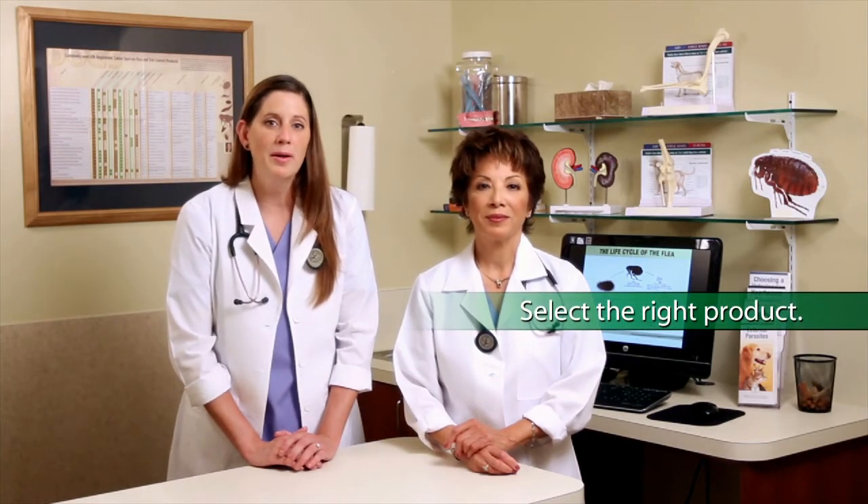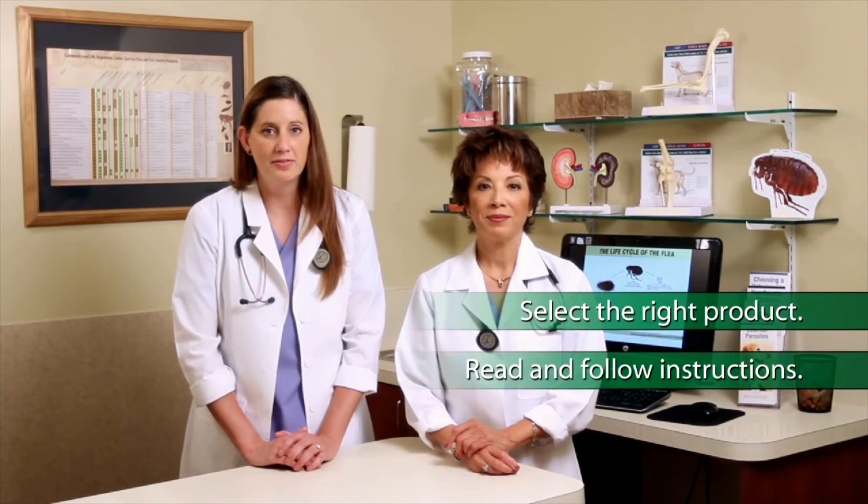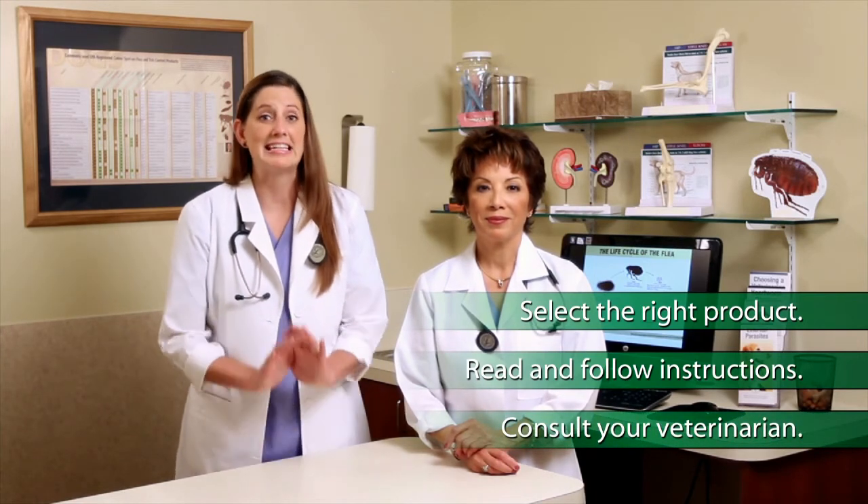Today's topicals make prevention easy, safe, and effective if we take the time to do it right. So remember: select the right product for your pet with the help of your veterinarian, and read the label carefully and follow instructions exactly. Animal health companies have made treating flea and tick infestations easy — it's up to you to make it smart.